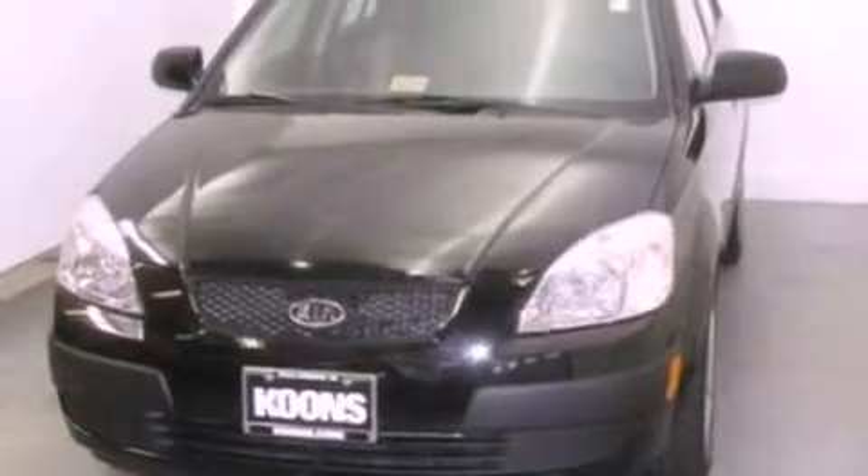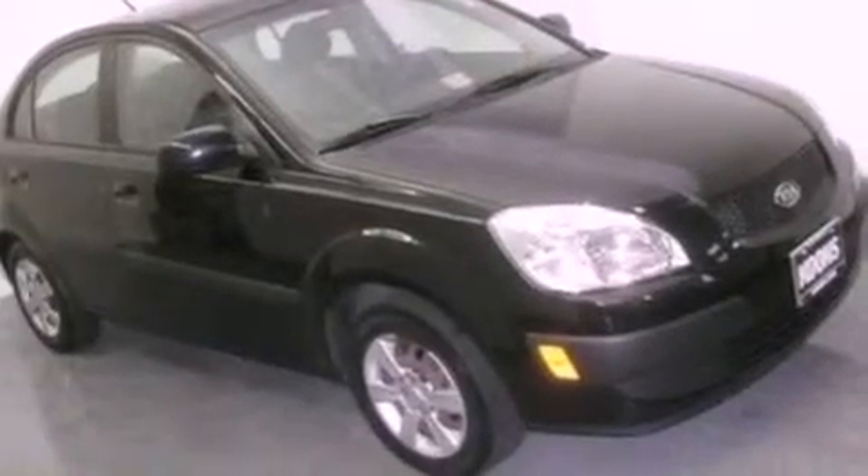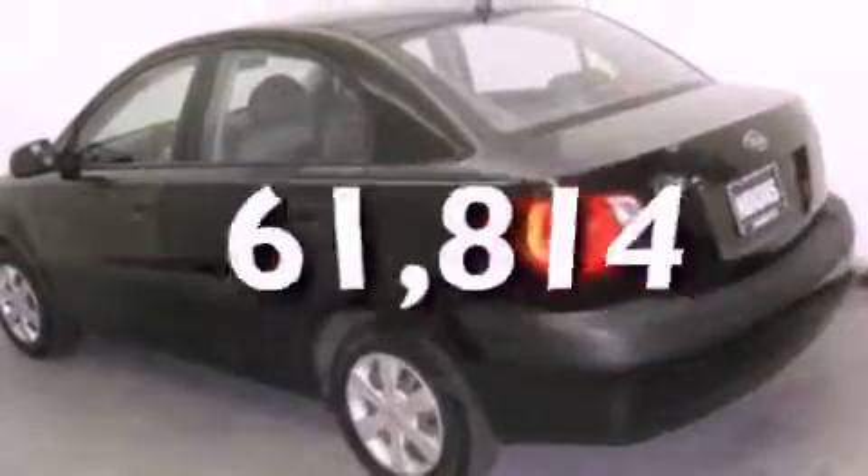All of the following features are included: 12-volt power outlets, privacy glass, side curtain airbags, door reinforcement beams. This vehicle has fewer than 62,000 miles on the odometer.